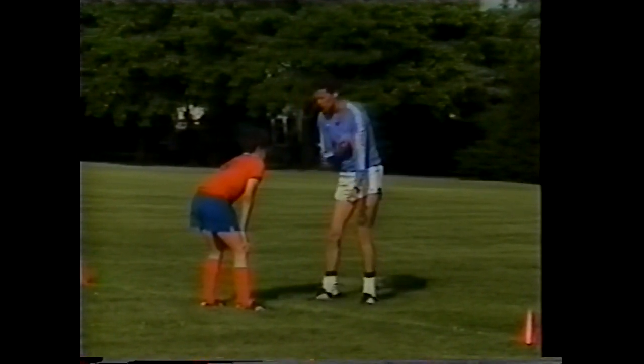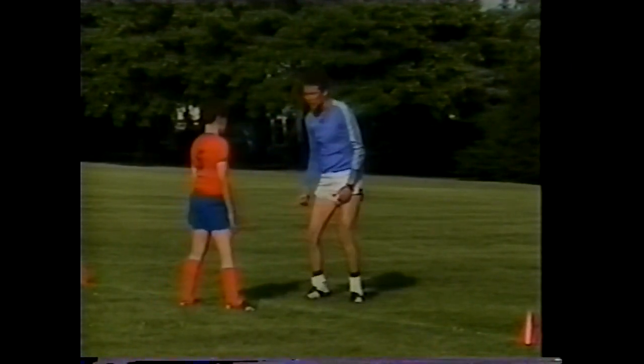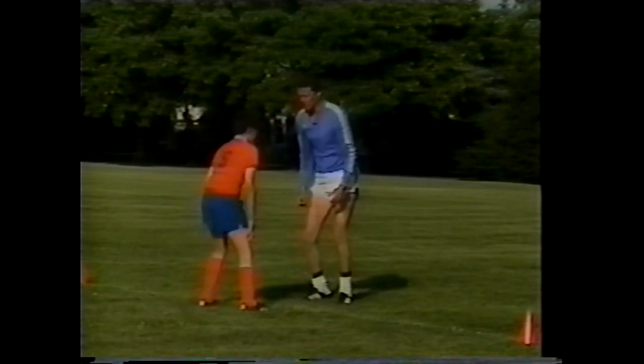The game is played by quickly making moves with the feet to get the defender going one way or the other.